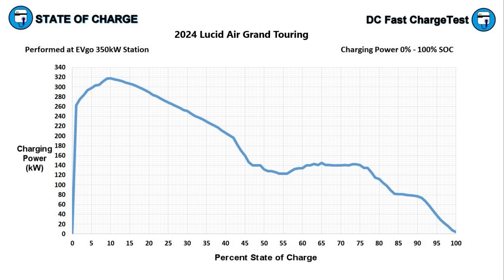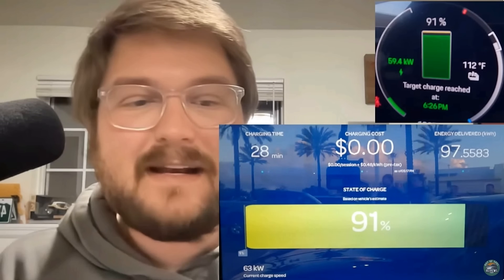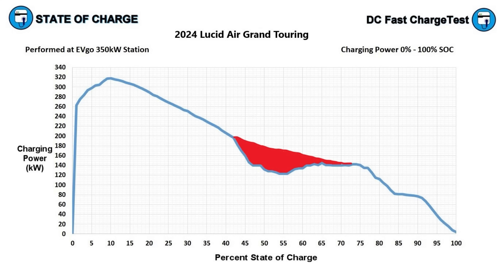If you want to charge to 50%, the Air got there in just about 15 minutes, taking in an average of 240 kilowatts from 0% to 50% — so you could add about 230 to 240 miles with just 15 minutes of charging. The only other electric vehicles that can add that much power in that little time are the Chevy Silverado EV and the Porsche Taycan. Kyle Connor from Out of Spec recorded the new Taycan adding 97.5 kilowatt hours in 28 minutes — almost four minutes faster than the Air here. I wonder how much time would have been shaved off if the vehicle didn't have that five-minute thermal event; the charging curve would have probably looked different and could have made the session about one to two minutes shorter.